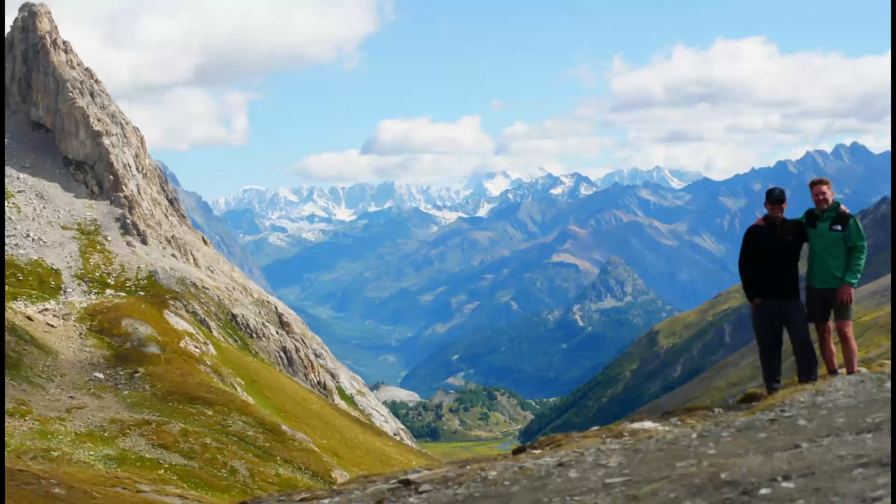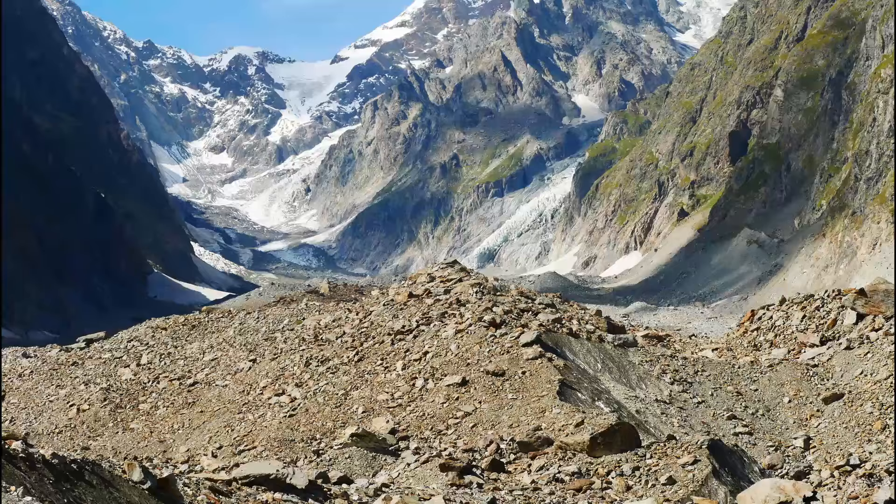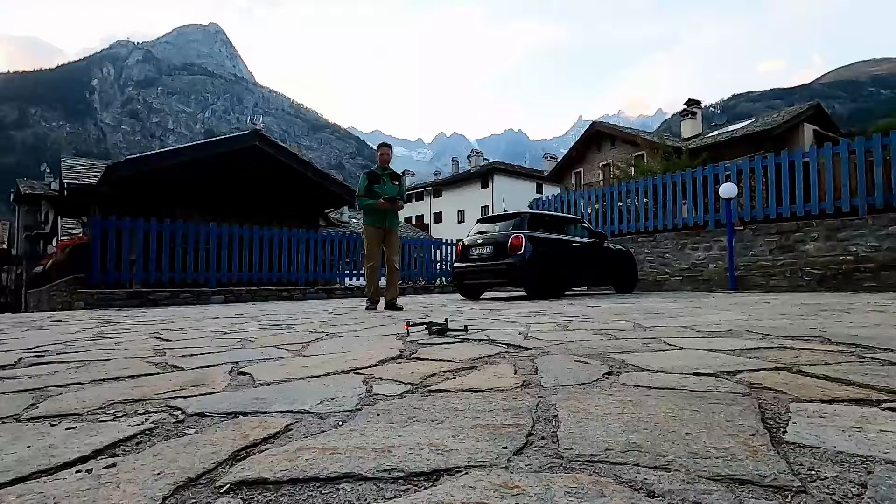Day 3 of the Tour du Mont Blanc was a tough one. We ascended and descended to two different cols and were exhausted as we hiked into the little town of Cormier, Italy. I had to check out this cute town for myself.